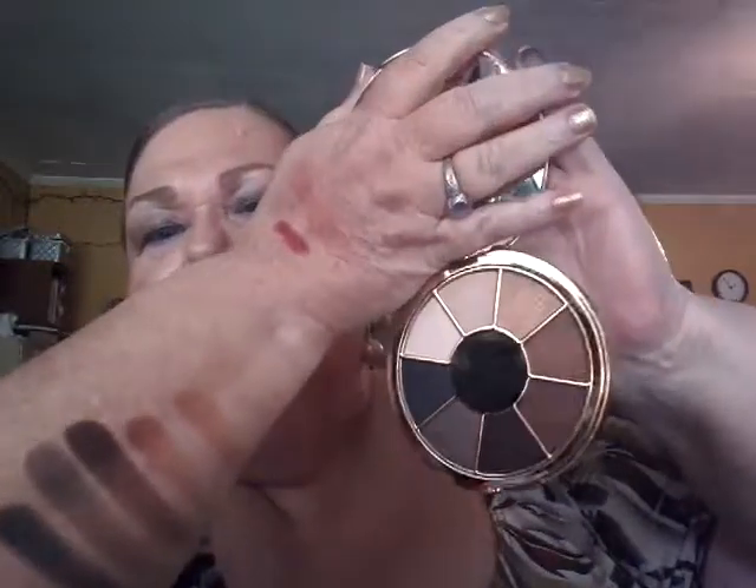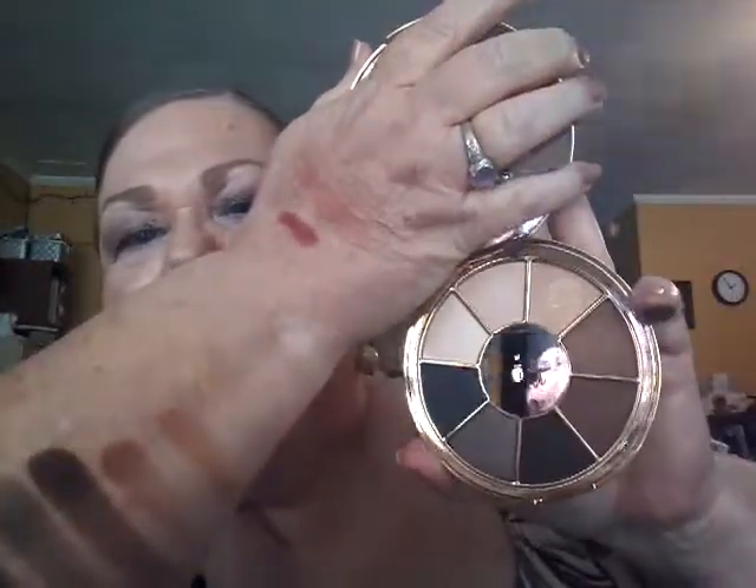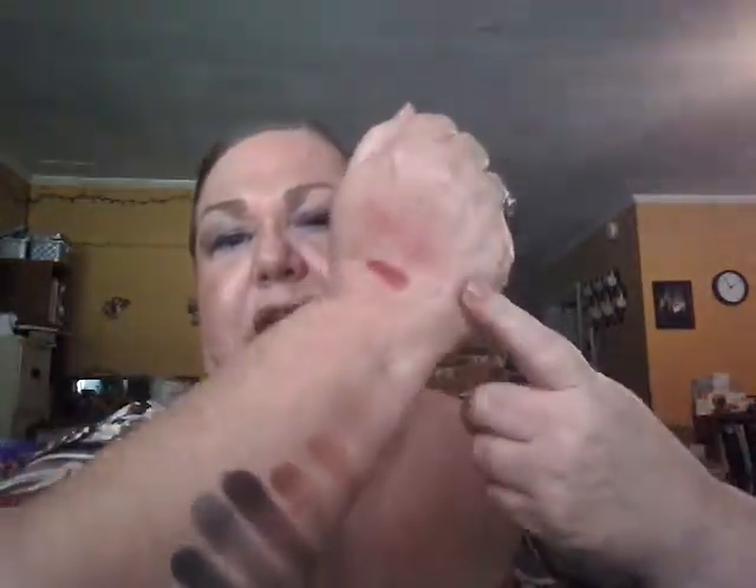There you go — Tarte Rainforest of the Sea. I wanted to show you the logo but everything's shiny and glaring so it's hard not to get a reflection. Anyway I've got some really pretty colors here — pretty blush, pretty lipstick, pretty shadows and mascara, stuff to prep the skin with, and a cleanser. It's a well-rounded group of products.